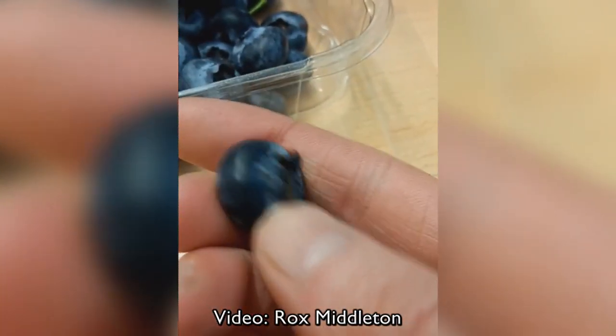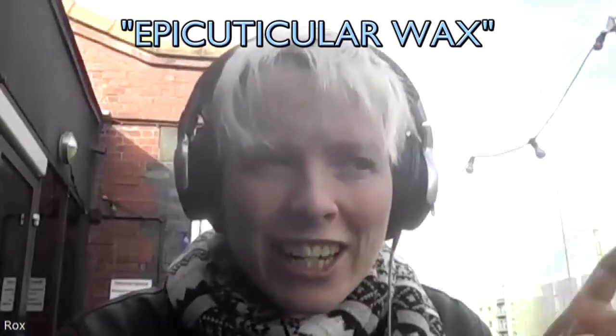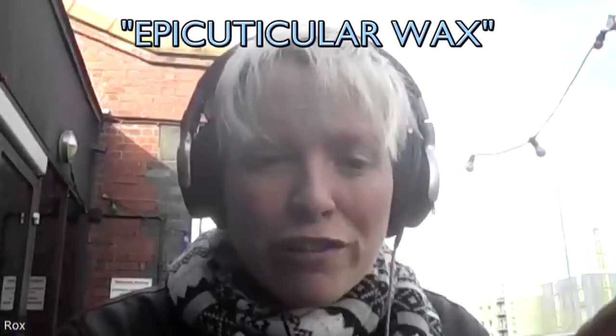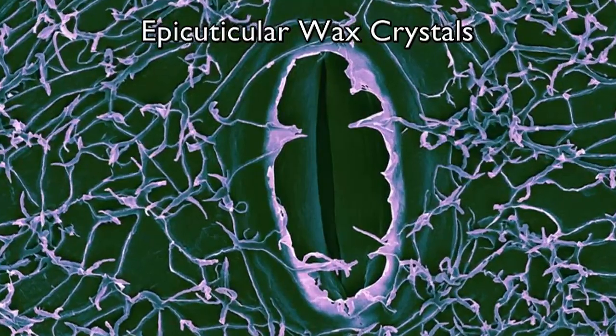Rox Middleton at the University of Bristol recently led a team to get the answer once and for all. If you rub the outside of the blueberry, that coating on the outside comes off — and that is epicuticular wax. Epicuticular just means outside of the cuticle.